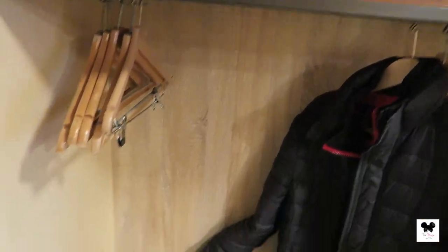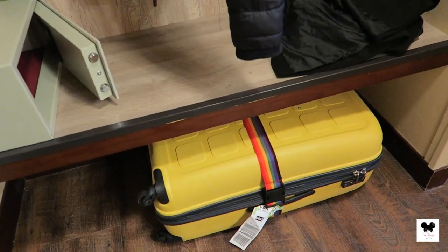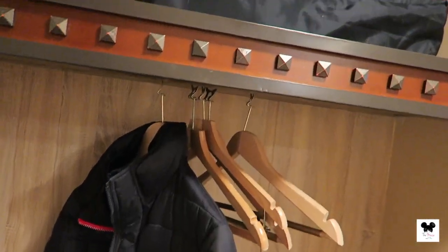We're just going to give you a quick walk around and show you what's in the room. Let's go. Just as we're walking in, there's your storage safe, a little place just to hide your suitcase, and some coat hangers as well.